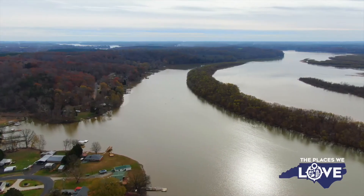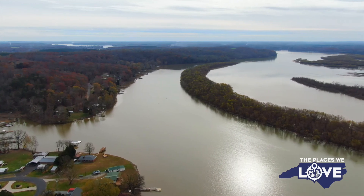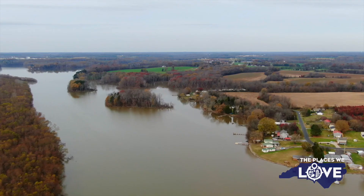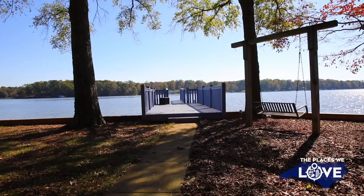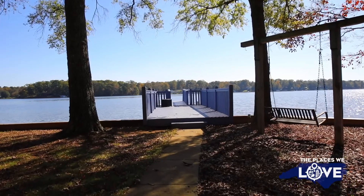Here in North Carolina we are so fortunate to have so many beautiful lakes across our state. Today I wanted to explore one of those lakes in Lexington, North Carolina called High Rock Lake. To do that I'm meeting up with my friend and fellow Coldwell Banker Advantage Realtor Mark Cardillo, who has a lot of experience in this area selling homes, and I'm here to learn why it's a place people love.